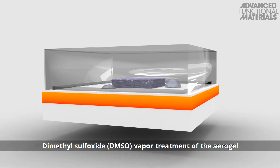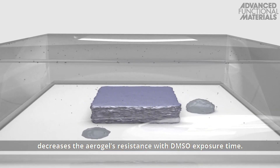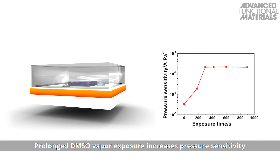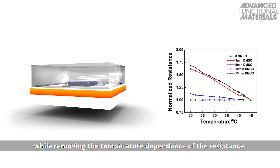Dimethyl sulfoxide, or DMSO, vapor treatment of the aerogel decreases the aerogel's resistance with DMSO exposure time. The Seebeck coefficient, which describes the temperature sensitivity of the aerogel, is not affected by DMSO treatment. Prolonged DMSO vapor exposure increases pressure sensitivity by three orders of magnitude, while removing the temperature dependence of the resistance.